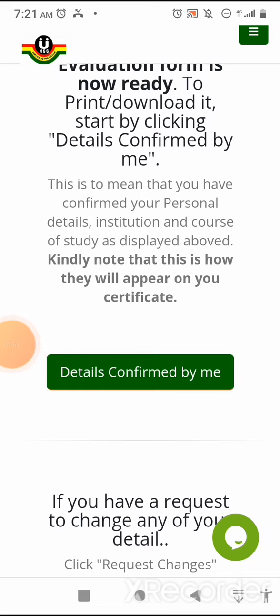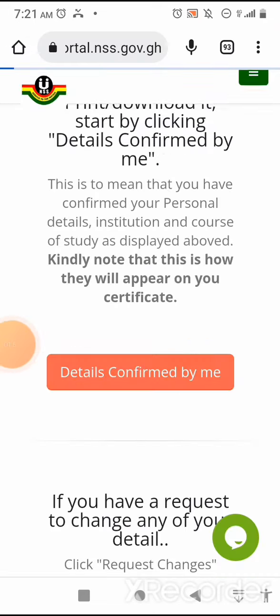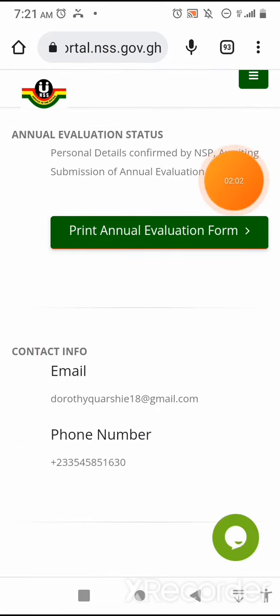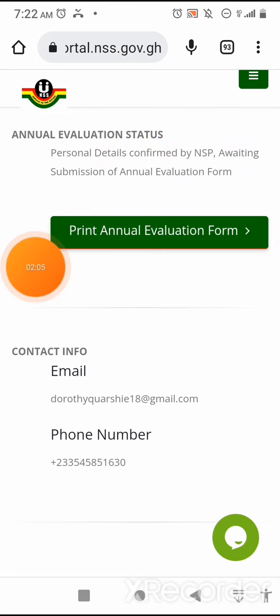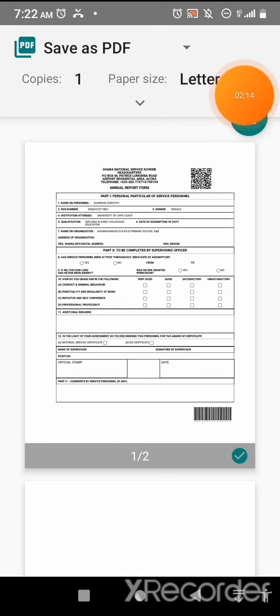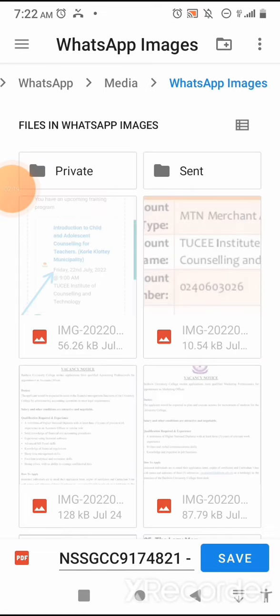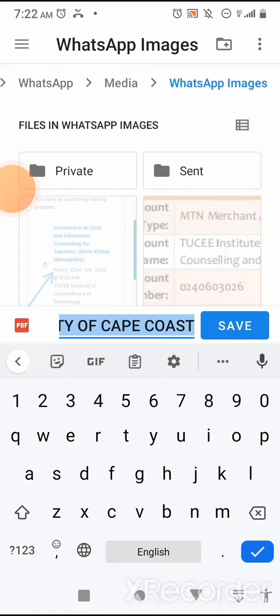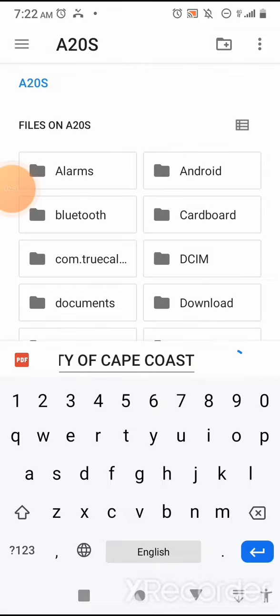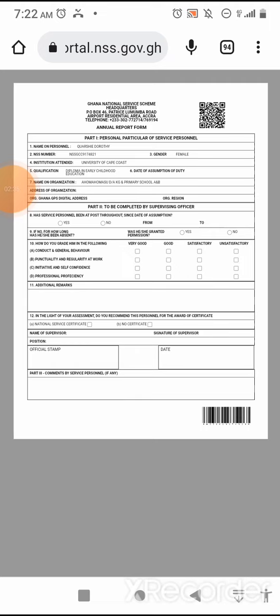All details confirmed. I just click on 'Details confirmed by me.' The form is now available for downloading. I'll click on 'Print Annual Evaluation Form,' then click on PDF to save it. I'll select the location where I'd like to save it, then click on save for the document to be saved.